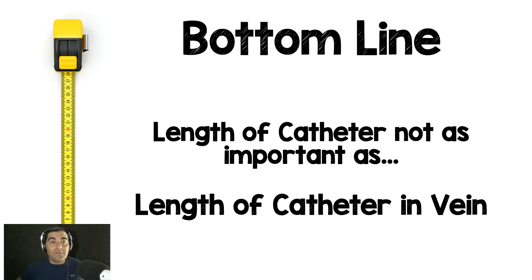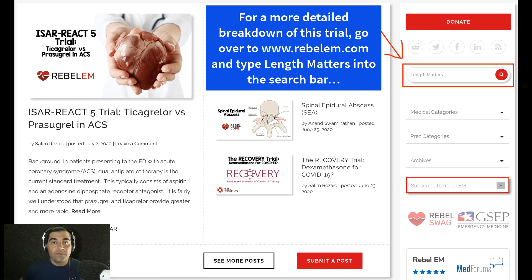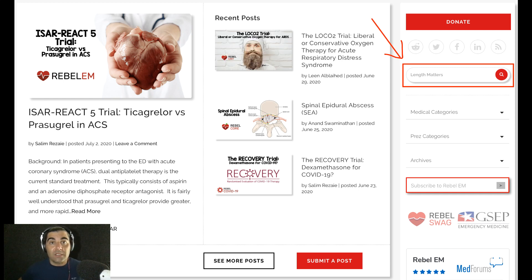The bottom line for me in terms of practice is that the length of the catheter is probably not as important as the length of the catheter actually in the vein. Before the procedure, assess with ultrasound: what is the distance to traverse, and what is the diameter of the target vein? Based on that, you can predict whether a long or ultra-long catheter will best extend IV access life for your colleagues in the hospital. Let me know your thoughts, questions, or concerns about this study or practice. I'd love to hear from you. Until next time.